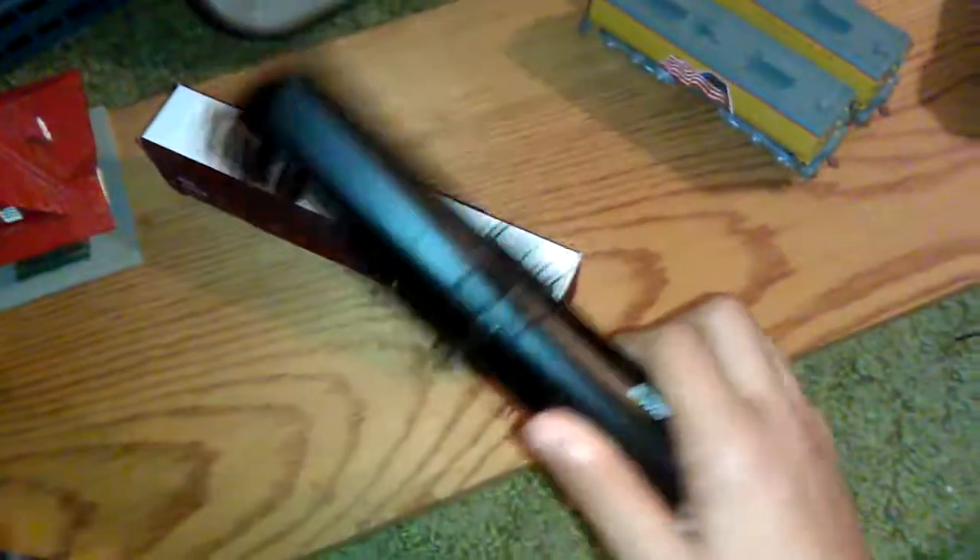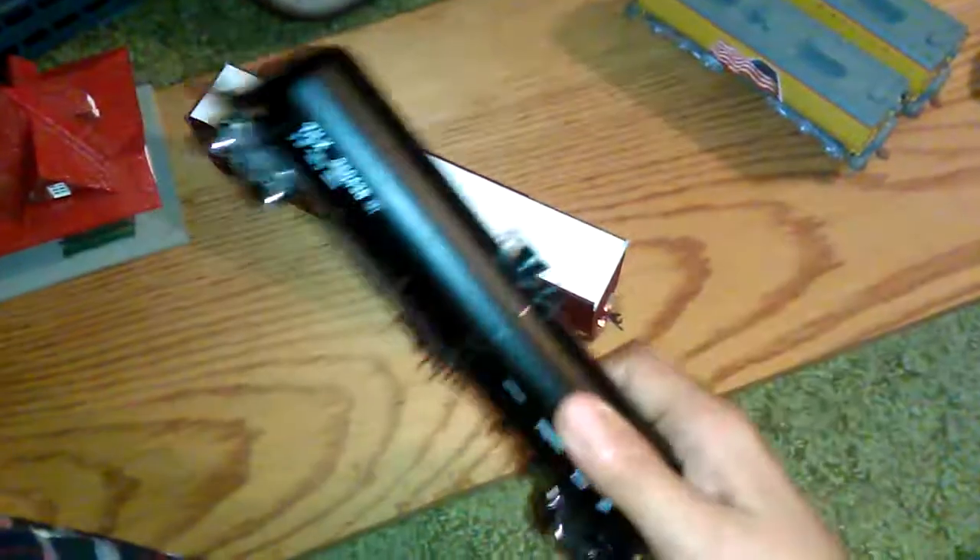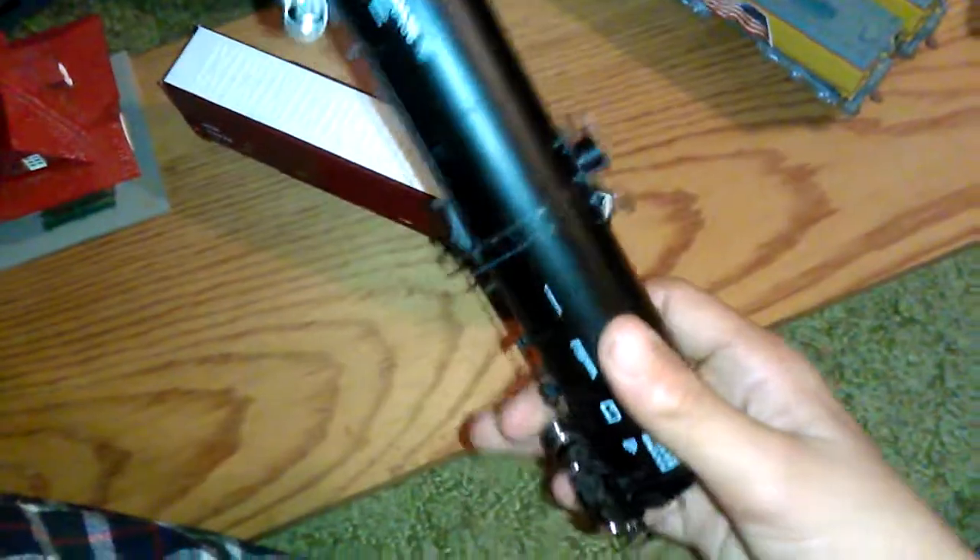Then there's the Scale Trains dot com tank car, an operator version. It's actually really nice for an operator — it has a lot of separate detail parts. The rivet counters might say it could be better, but this is what we have.